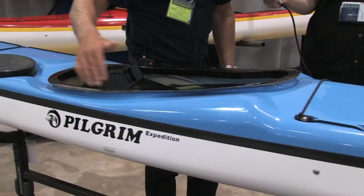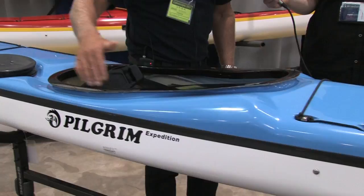The other thing is with the Pilgrim Expedition — because it's for shorter people, the keyhole is scaled down in size so the thigh grips are in the right place. And they have an option of a narrow seat or a wide seat. I'm looking forward to paddling it. You'll squeeze in — I'll do my best.